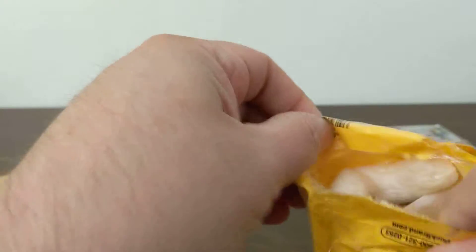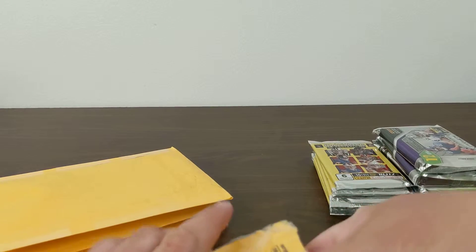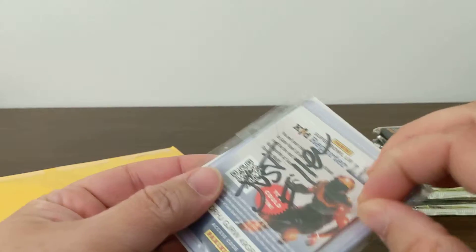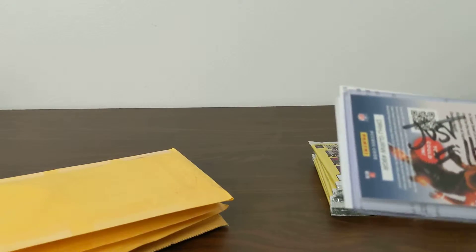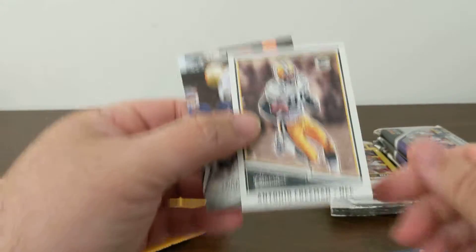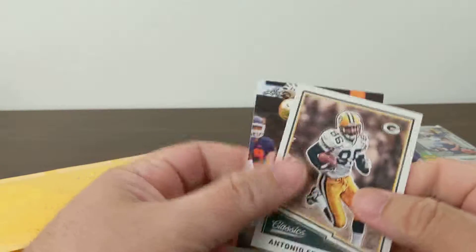Once in a while you get into something and just — whoa, they put popcorn in this envelope! That's a first. It says 'just filler.' An Antonio Freeman and an Equanimeous St. Brown — nice!